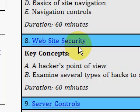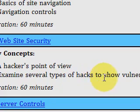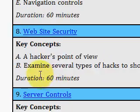called Website Security. This is a real eye-opener. It talks about the website from a hacker's point of view. You'll learn about SQL injection, where people try to enter SQL code into your text fields, and cross-site scripting and so forth. You'll examine these several types of hacks to learn about the vulnerabilities to your site.